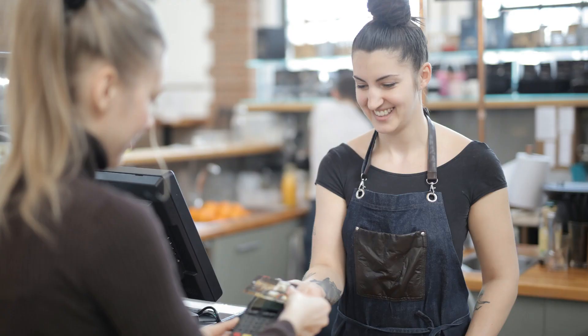As an apprentice, developing these skills will not only make a positive impact on your customers' experiences, but also enhance your career prospects and employability. So keep practising and refining your communication skills and you'll soon become a customer service superstar.